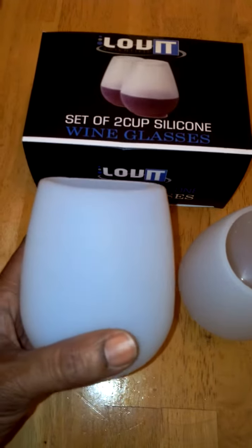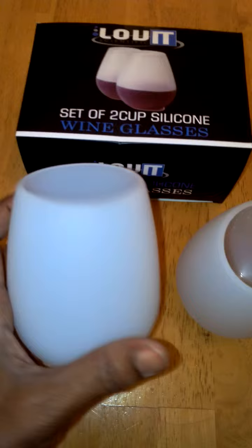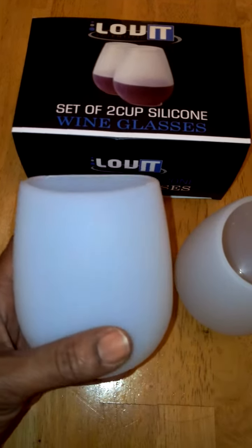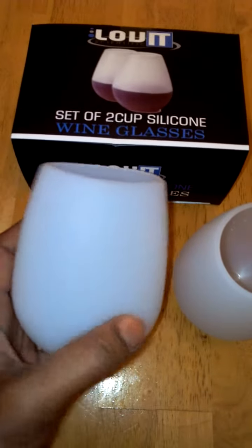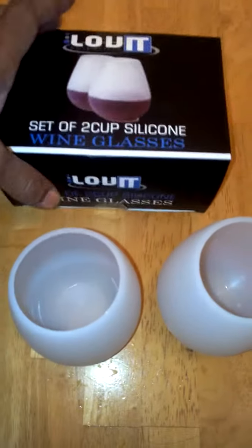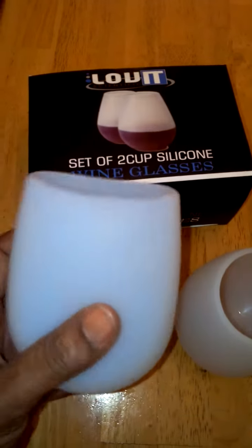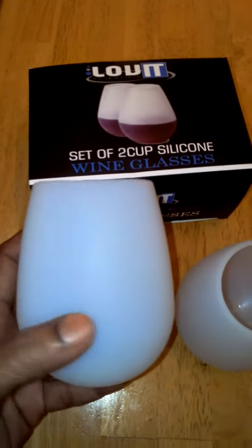I just fell in love with these wine glasses by Lovett Scientific. These are very cute wine glasses and I highly recommend you pick a pair up. They're available on Amazon — called the Lovett Scientific set of two cups silicone wine glasses. They're really unique and you're not going to see too many people with them, so be the first one to get them.